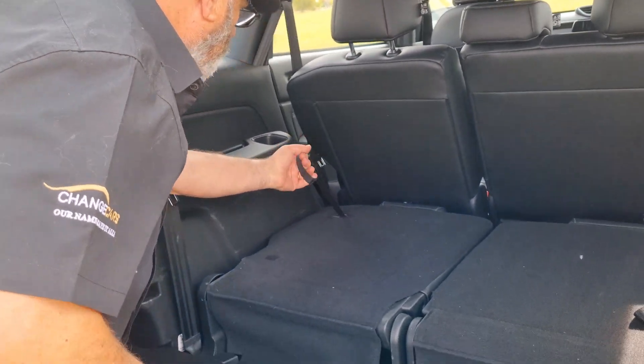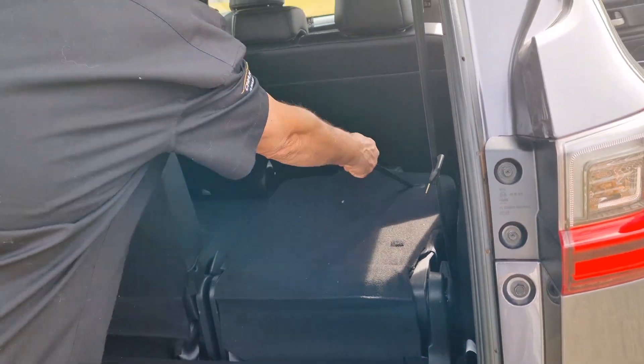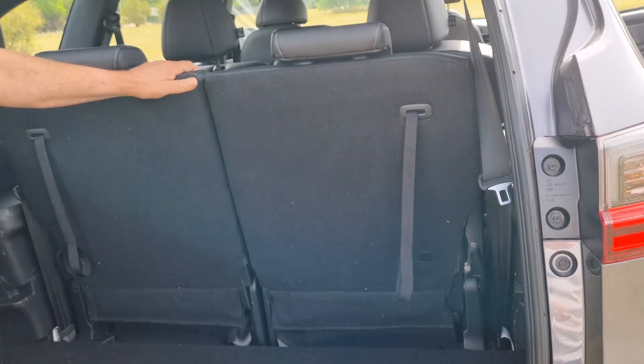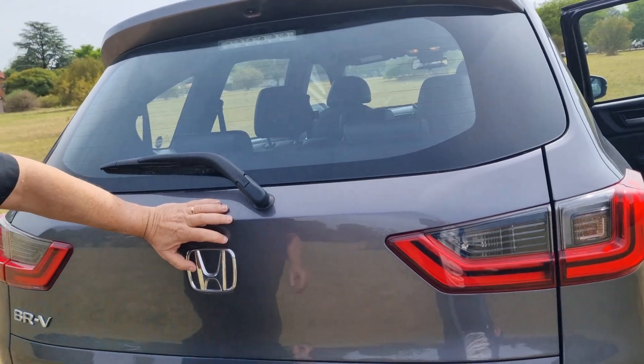To get to those rearmost seats, there's a simple lever on the side of the middle seat — you flip it and boom, it gives you plenty of access to the rearmost seats. That is pretty impressive. An interesting feature is that the engine in the BR-V is common to so many models in the Honda range in South Africa, which is good from a parts point of view. It's a four-cylinder, 1.5-litre, naturally aspirated unit putting out 89 kilowatts and 145 newton-meters of torque, driving the front wheels through a CVT automatic transmission.